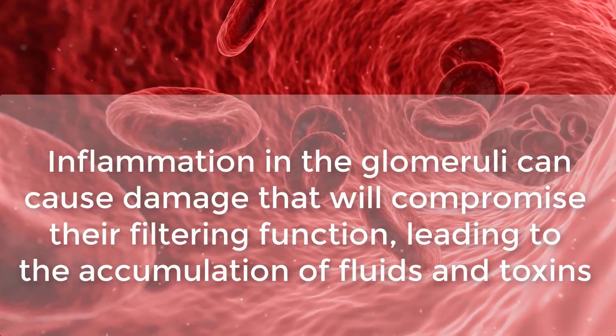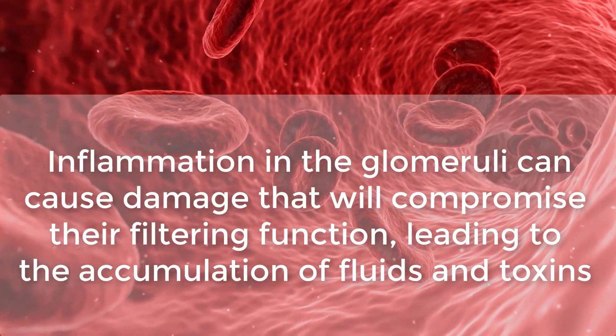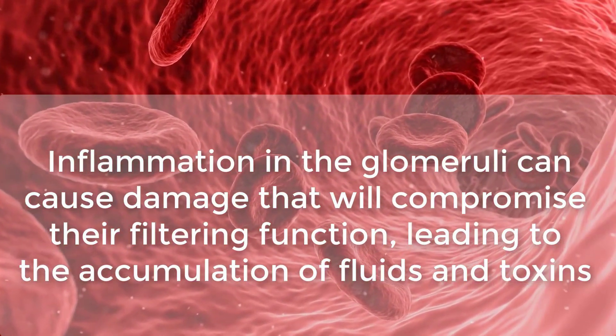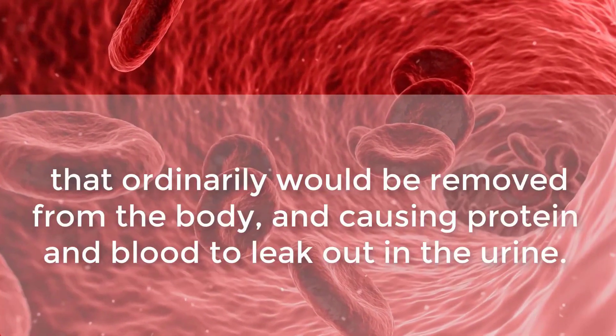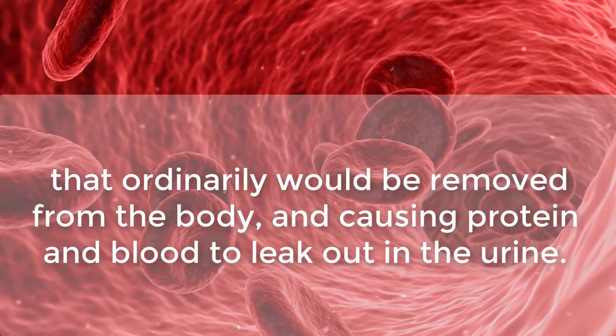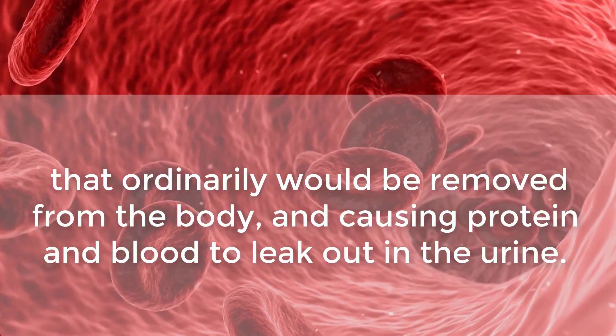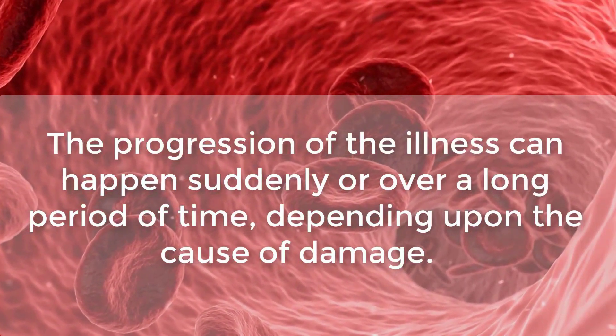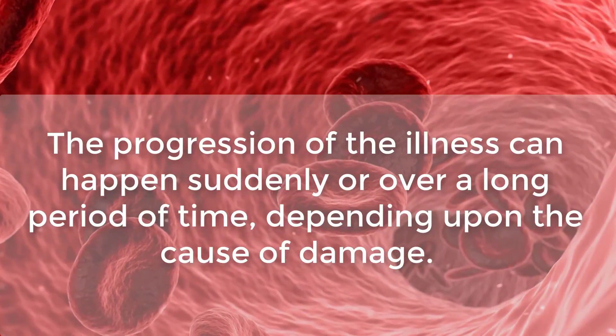Inflammation in the glomeruli can cause damage that will compromise their filtering function, leading to the accumulation of fluids and toxins that ordinarily would be removed from the body, and causing protein and blood to leak out in the urine. The progression of the illness can happen suddenly or over a long period of time, depending upon the cause of damage.